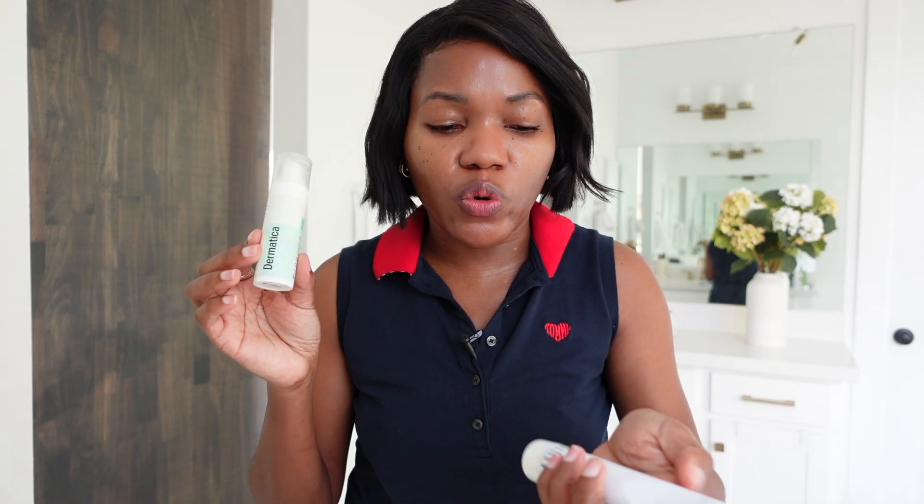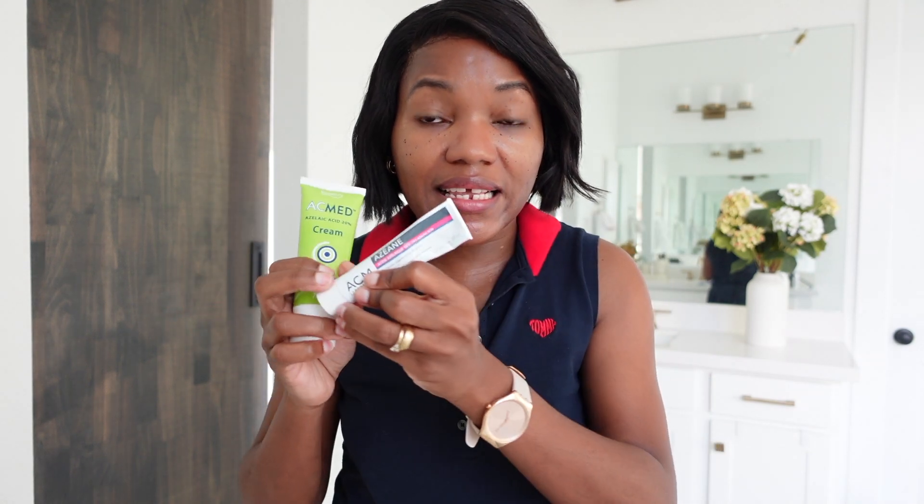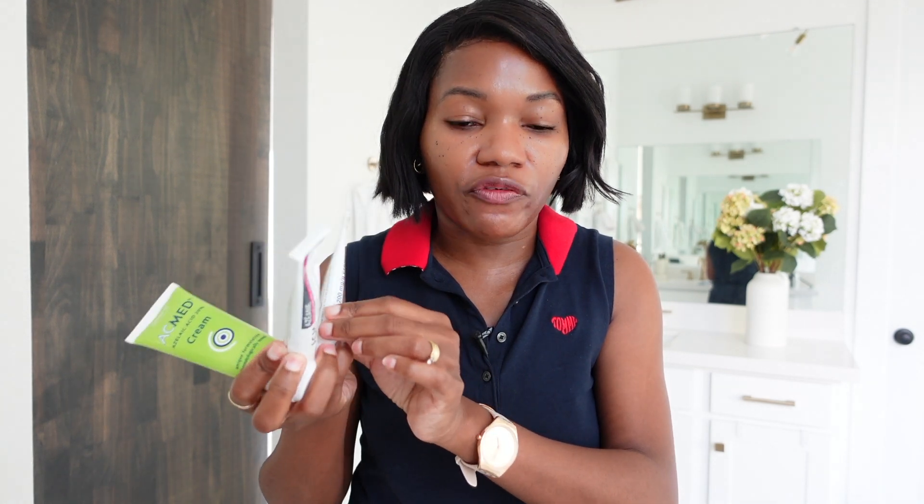In terms of where to get them: I ordered Finacea and Azclair from Australia, and I'll put those links in the description below. I bought Dermatica and Zendos here in the US. The ones from Europe — ACM and Zediderm — I got through family. I'll put all the azelaic acid links in the description below, and for the European ones, just take the name and search for a way to get them.